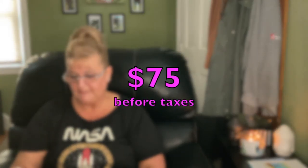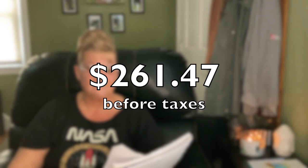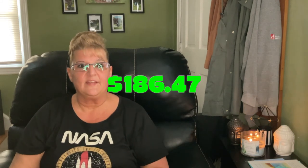That's it for this haul! What I paid was $75, and had I gone to Walmart, Target, or Amazon it would have been approximately $261.47 — a huge difference of $186.47. And again, that's why I love Dollar Tree. Thanks guys, take care until next time — love you, bye!